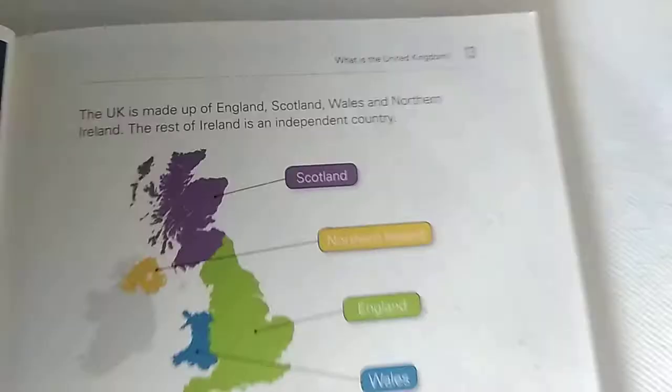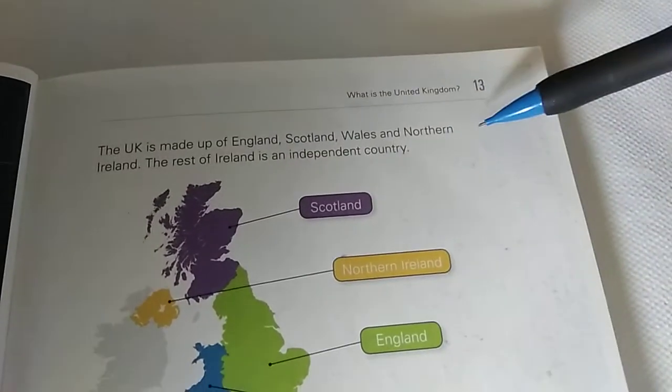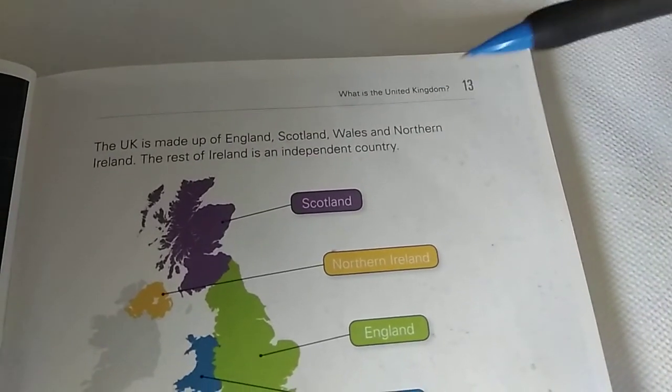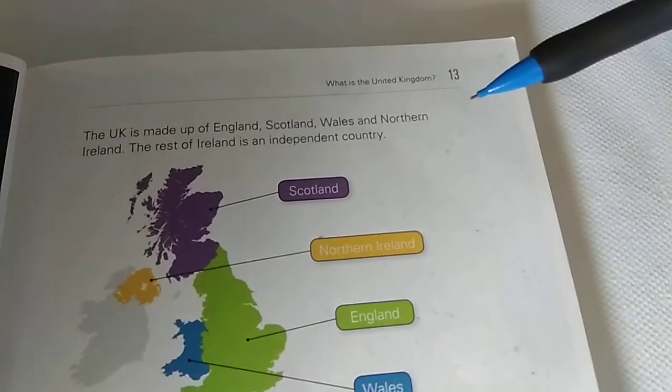Let's start. The UK is made up of England, Scotland, Wales and Northern Ireland. The rest of Ireland is an independent country.